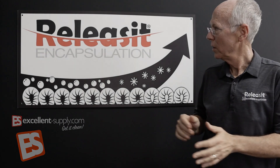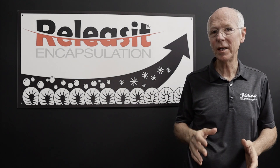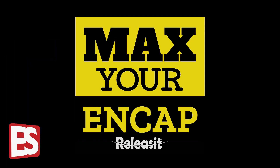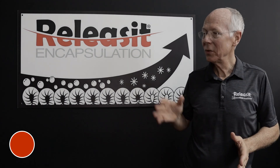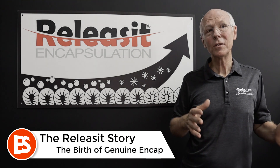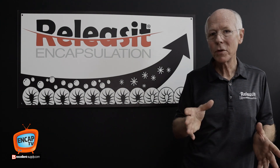In this episode of NCAP TV, we're going to talk to you about the beginning of Release It, where it all started, and really how encapsulation got started in our industry. It's an interesting story, so stay tuned. My name is Rick Julinas, also known as the NCAP Man. I got that nickname because I was the one that brought encapsulation to the forefront of our industry way back around the beginning of the 2000s.